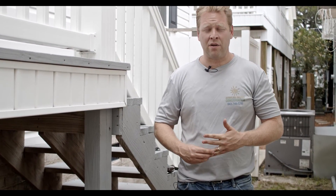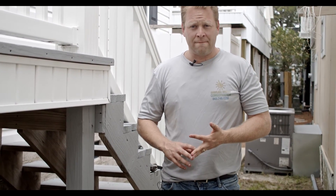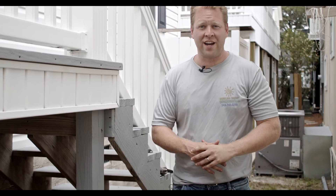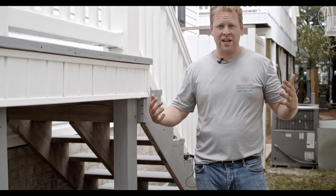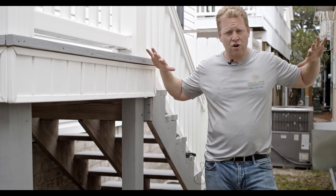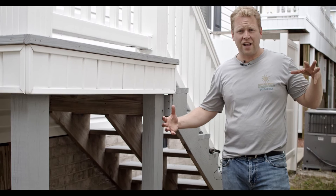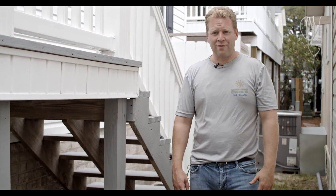We have a customer that's complaining about asthma, the indoor air quality of the house, just being able to smell mold. And when you go underneath, it's a little bit of a challenge. These crawl spaces are vented to the outside, and all that southern air — 90-plus degree air — comes right in. Underneath the house it's around 60 degrees during the summer months, so hot meets cold and it causes all kinds of condensation and craziness underneath the house.